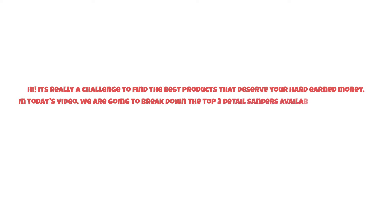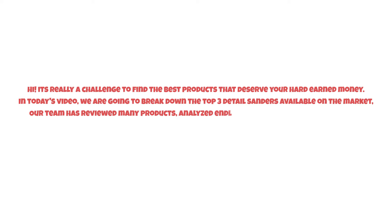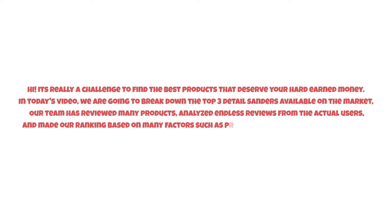It's really a challenge to find the best products that deserve your hard-earned money. In today's video, we are going to break down the top three detail sanders available on the market. Our team has reviewed many products, analyzed endless reviews from actual users, and made our ranking based on many factors such as price, quality, durability, performance, and the manufacturer's reputation. So watch this video till the end.